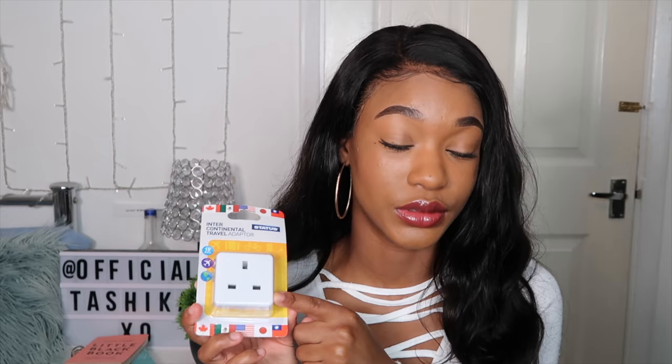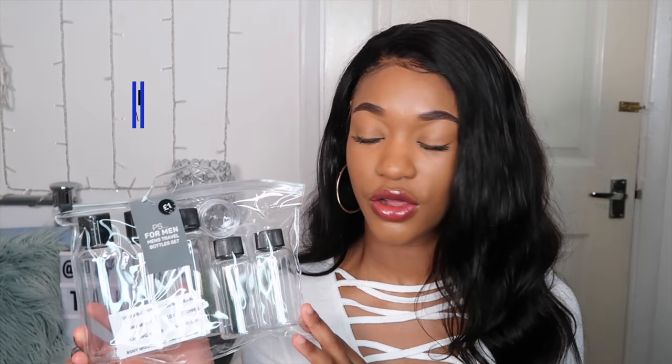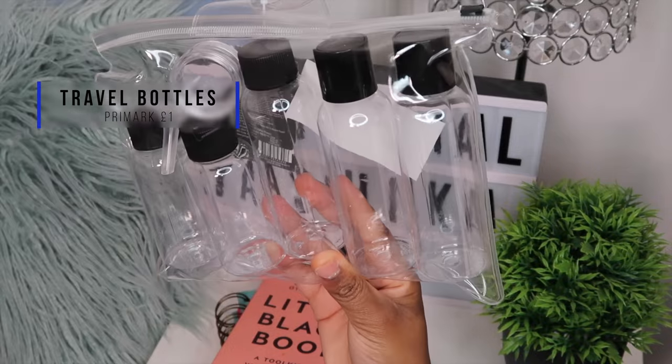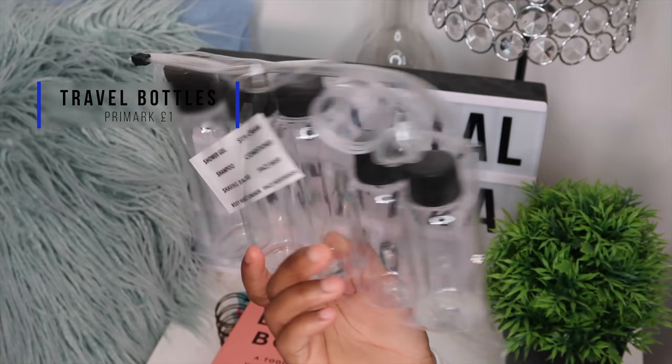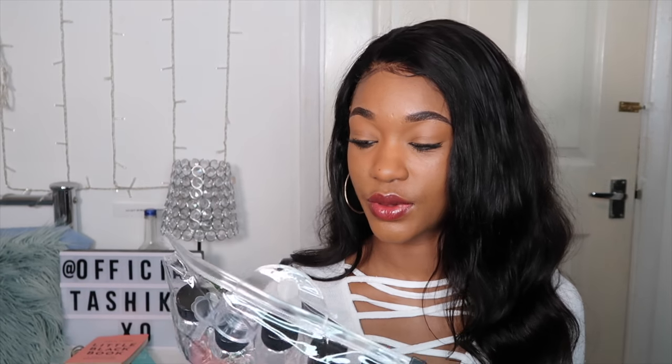These are some travel bottles I got from Primark — it's a set of five and they're £1. There's also a little round pot you can put something like Vaseline inside. I essentially got them because they have little bottles I can pour liquids and lotions into, which is the right size for travel. They're lightweight and won't take up a lot of room in your suitcase.